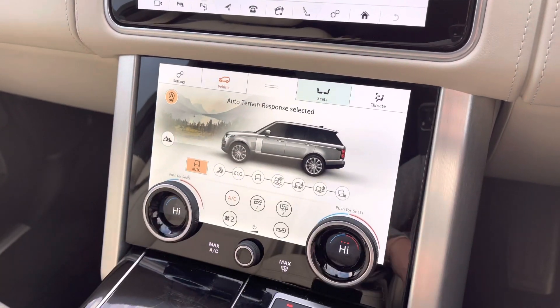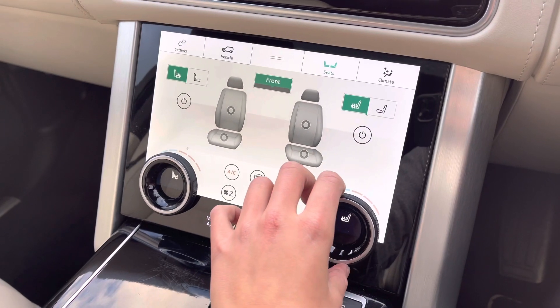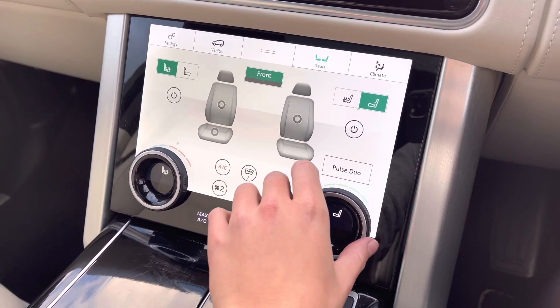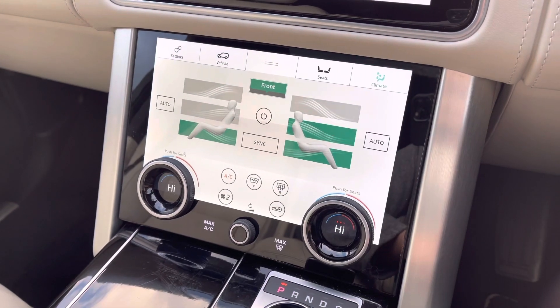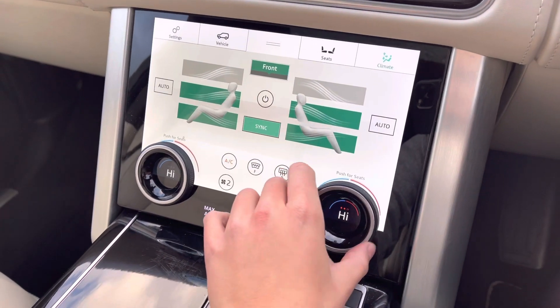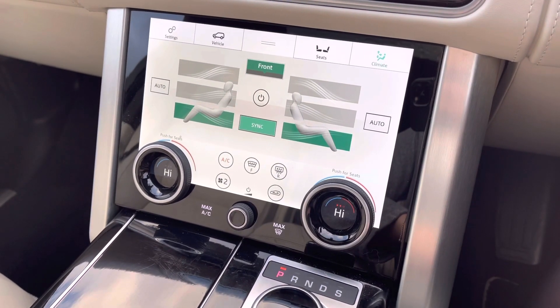On the second of your display screens here you'll see you can access your heated seats for both driver and passenger. You will also be able to find your lumbar control. You can also access your climate control once again for both driver and passenger, which can be synced or set individually.